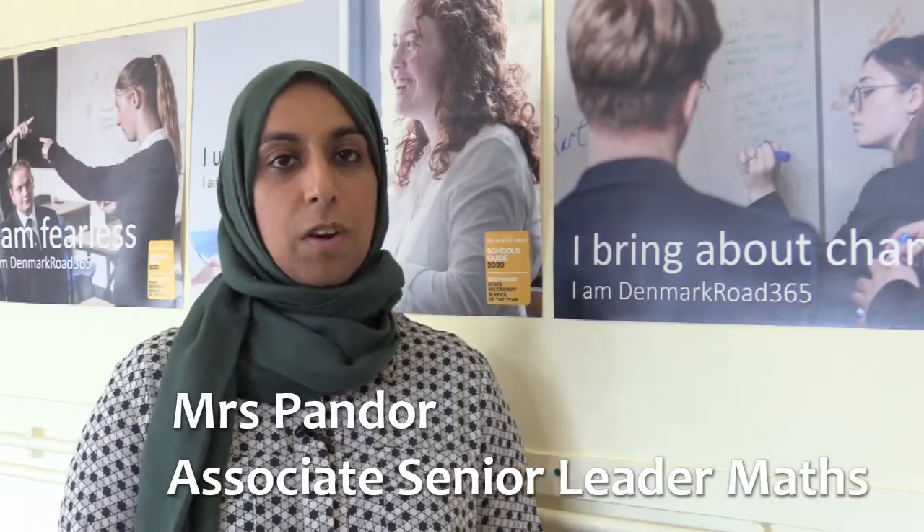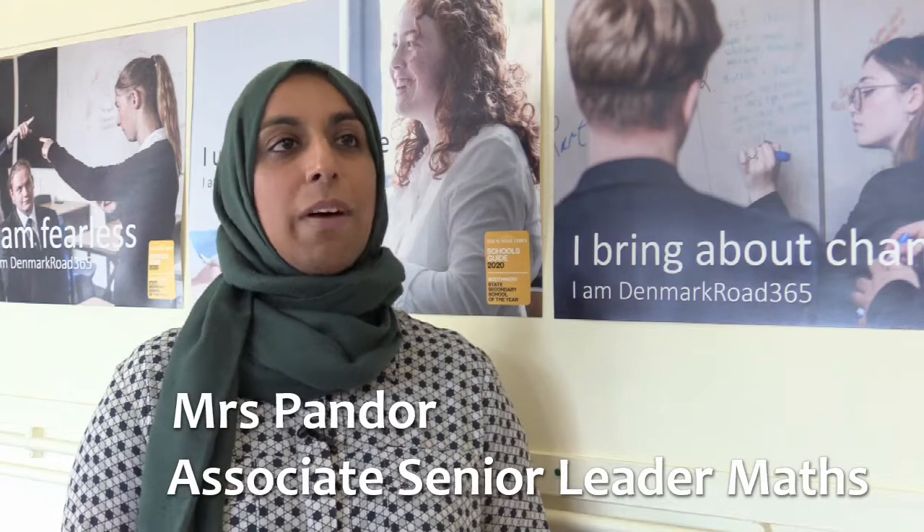In maths, the main skills that we need are to be able to problem solve, to reason and to develop our thinking. At Denmark Road, we talk about the DRHS in maths: deep thinking, reasoning and communication, solving problems and being highly investigative. All of our lessons are geared around making sure that we are always thinking about how we can communicate the maths that we do and how we can reason the maths that we do.